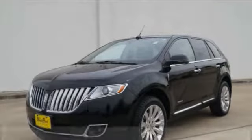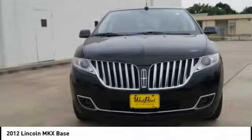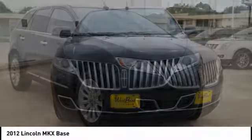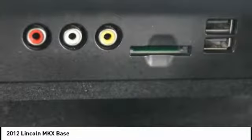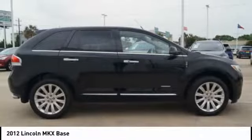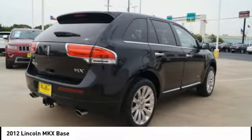Looking for the right vehicle? Check out the 2012 Lincoln MKX. The Lincoln MKX offers performance and a distinctly powerful ride that's ahead of the curve, boasting excellent launch and acceleration with a powerful engine that delivers plenty of horsepower. The Lincoln MKX is truly empowered for action.